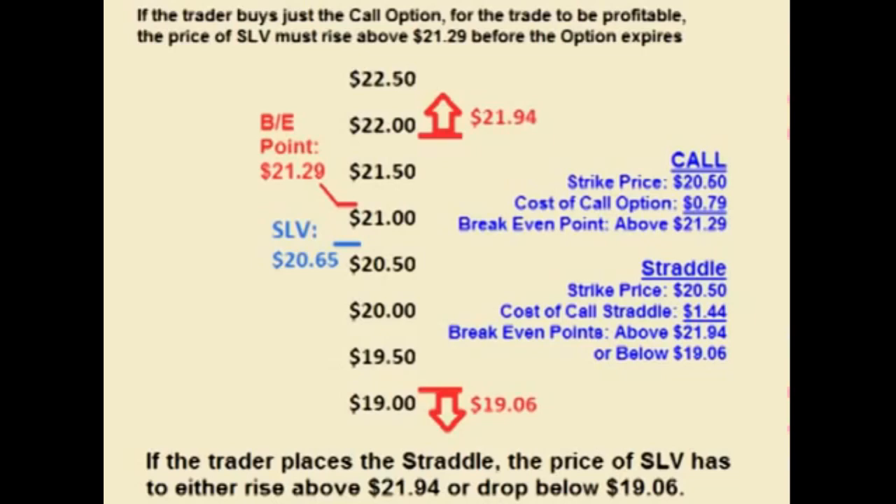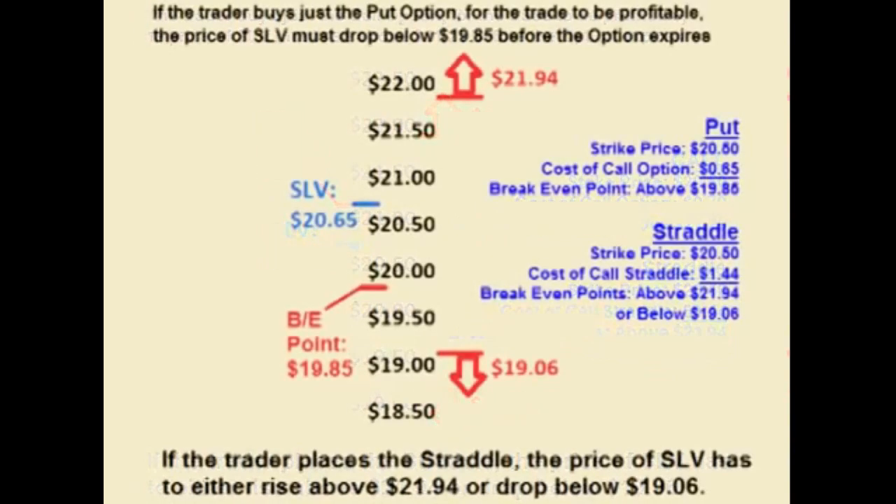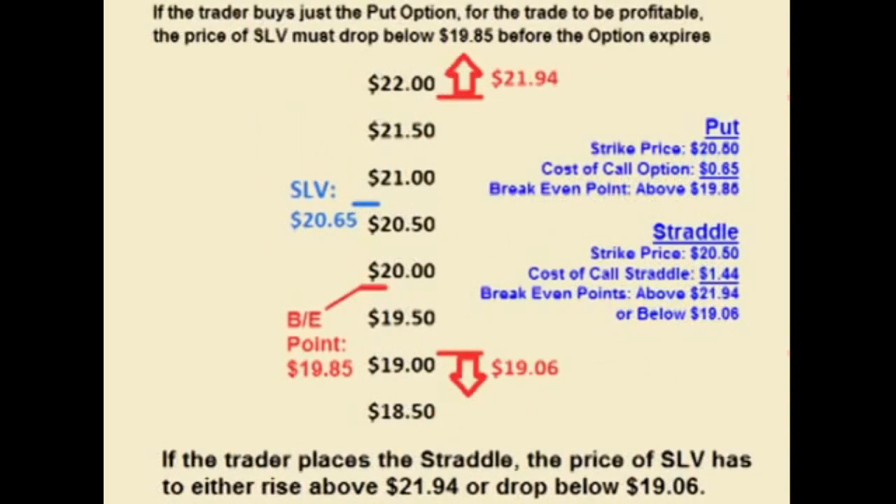Comparing the straddle to just buying the call: the call costs less up front and the price of SLV doesn't have to move as high for the trade to be profitable. However, the straddle may also be profitable if the price of SLV declines, yet the call can only be profitable if the price of SLV increases. Comparing the straddle to just buying the put: the put costs less up front and the price of SLV doesn't have to drop down as much for the trade to be profitable. However, the straddle may also be profitable if the price of SLV increases, yet the put can only be profitable if the price of SLV decreases.